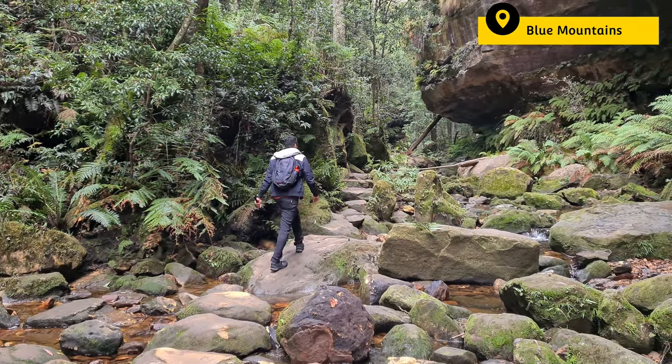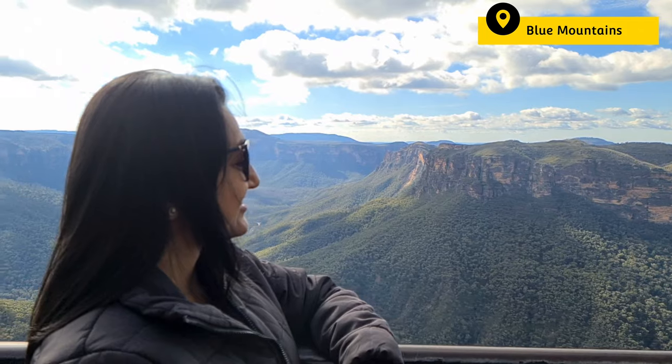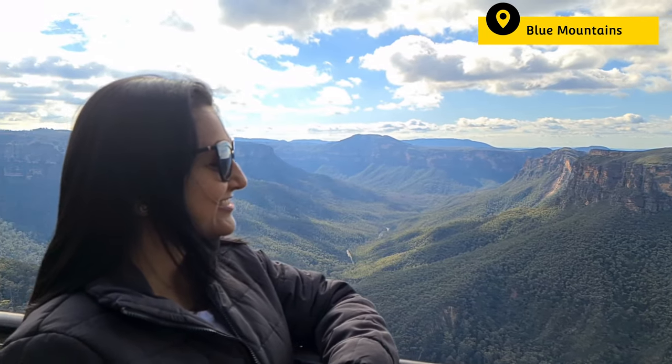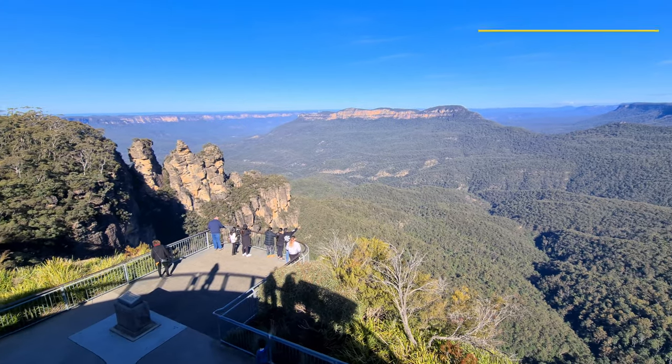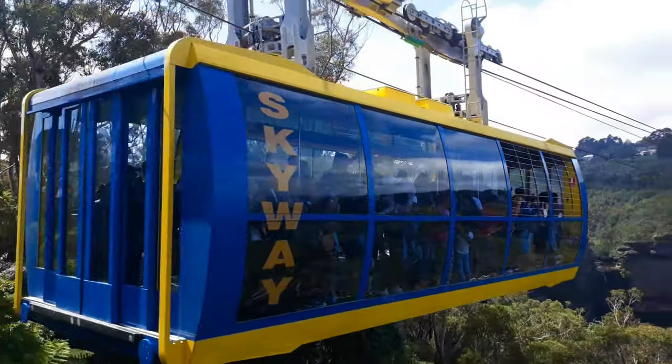Your Sydney trip is not complete without a visit to the Blue Mountains. A day trip to check out stunning lookout points and waterfalls. We have visited Blue Mountains a number of times — check out the video link in the description box.